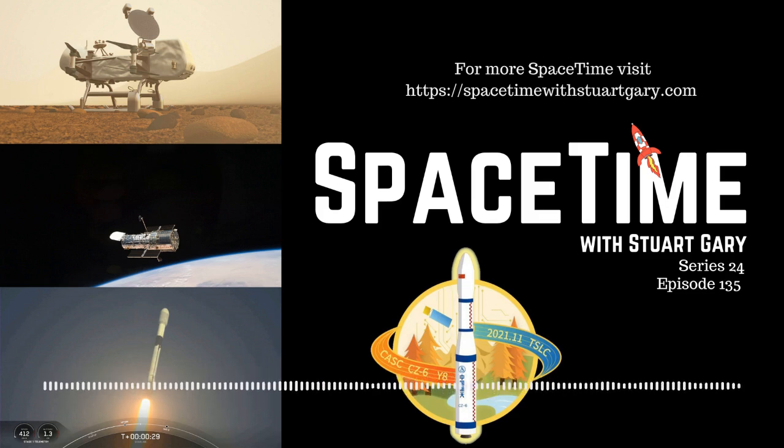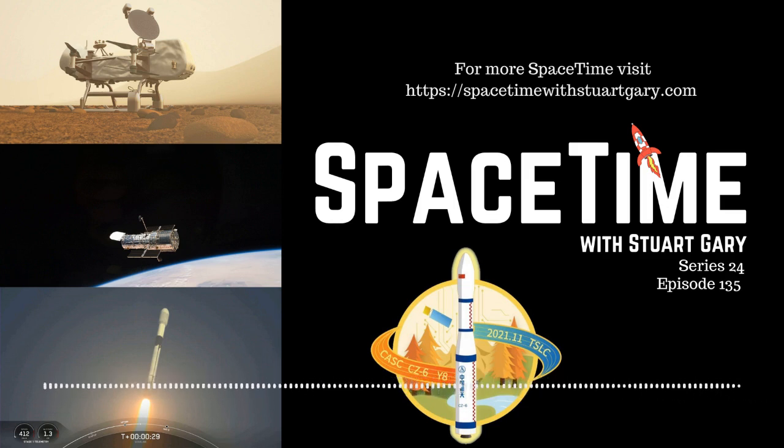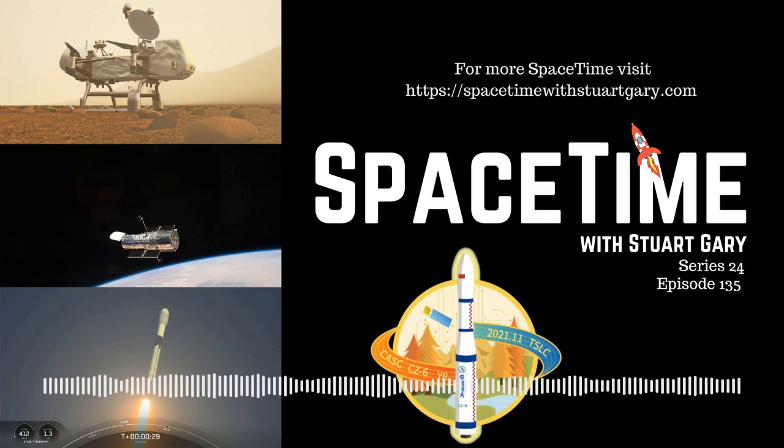Saturn's largest moon, Titan, has a thick atmosphere and a frozen surface rich in organic molecules. In 2034, a NASA mission called Dragonfly will arrive at Titan and study its chemical makeup. Dragonfly is a rotorcraft designed to visit multiple sites across the moon's varied terrain. At each new landing site on Titan's surface, Dragonfly uses a pulsed neutron generator and onboard gamma-ray sensor to detect key elements such as carbon and hydrogen in organic materials or oxygen in water ice. Dragonfly determines if there are well-defined layers of these materials just below the lander.